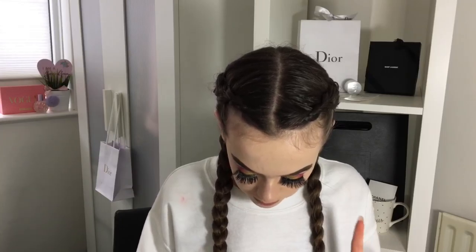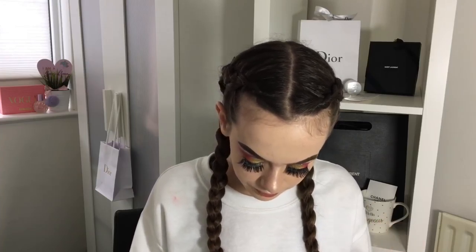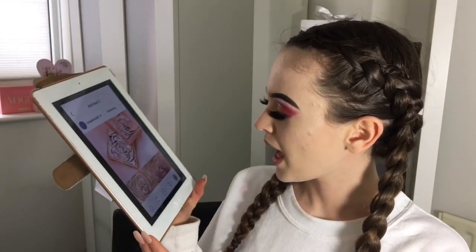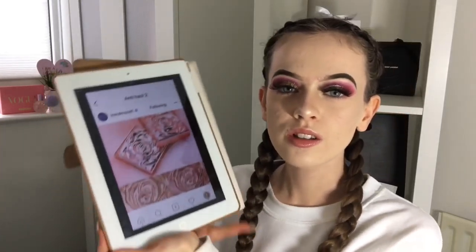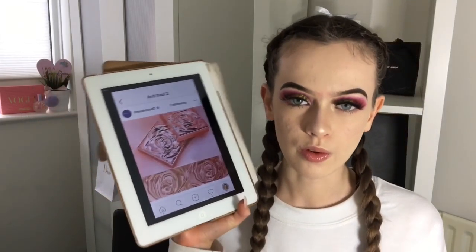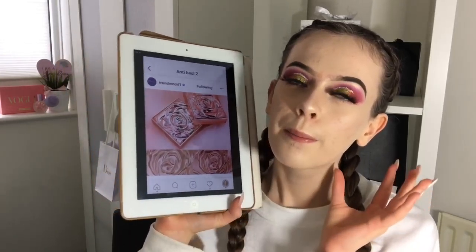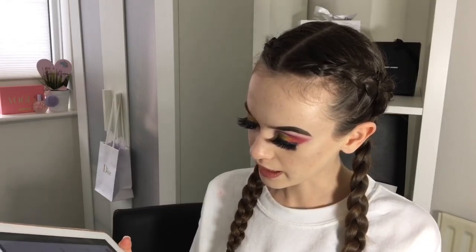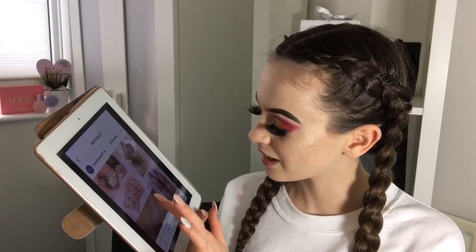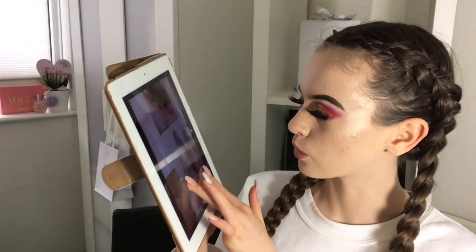Next I have the Smashbox x Vlad Mua highlighter. Look at them — they look so beautiful. But it's a rose-shaped highlighter: you're not going to want to touch it because you want it to stay looking like a rose. It's also $40 and a quite boring highlighter color that everyone already has.